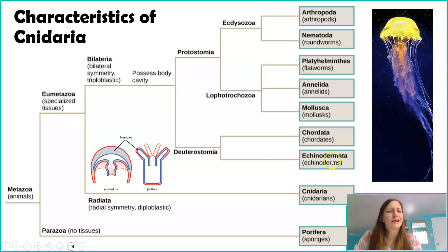Cnidarians are kind of lacking in a lot of those features, and that's why they're on their own branch. Now, something you'll notice on this slide — I mentioned the word 'medusa' and you can see the other form is called 'polyp.' Let's talk a little more about those terms, because you'll hear them a lot in the individual class videos.